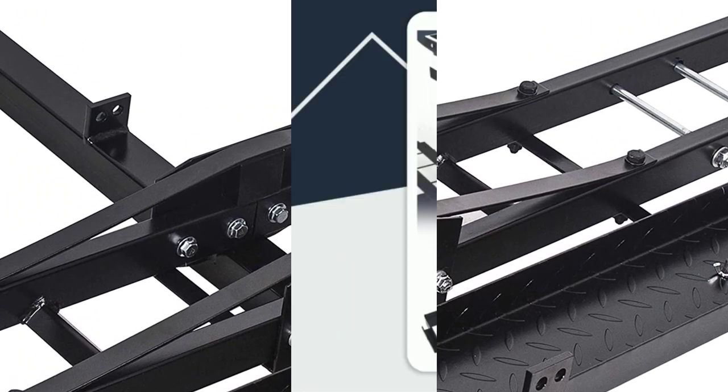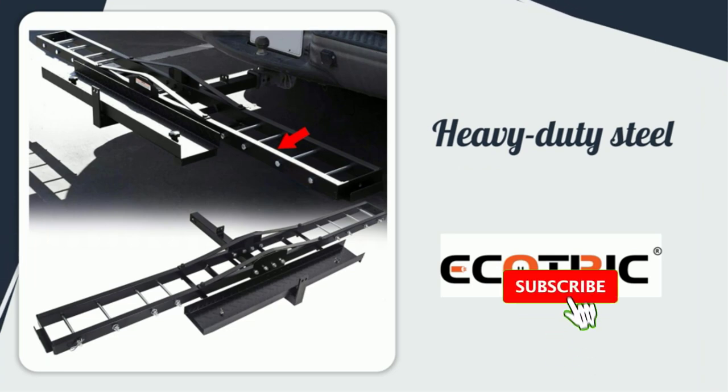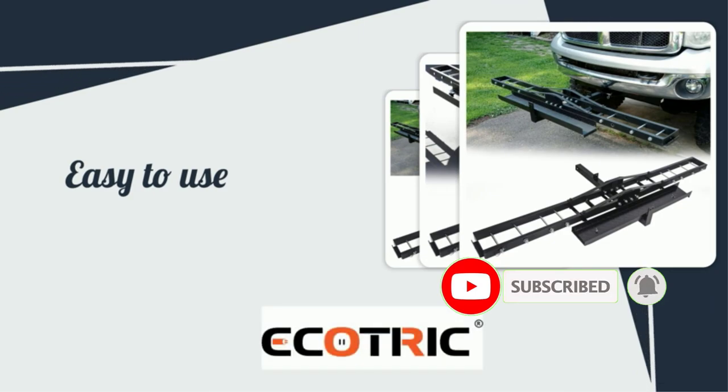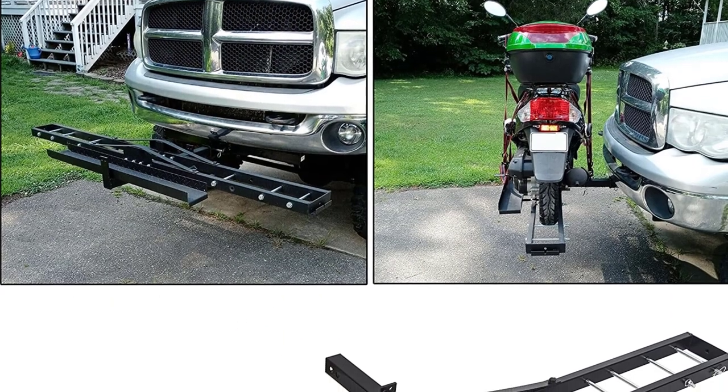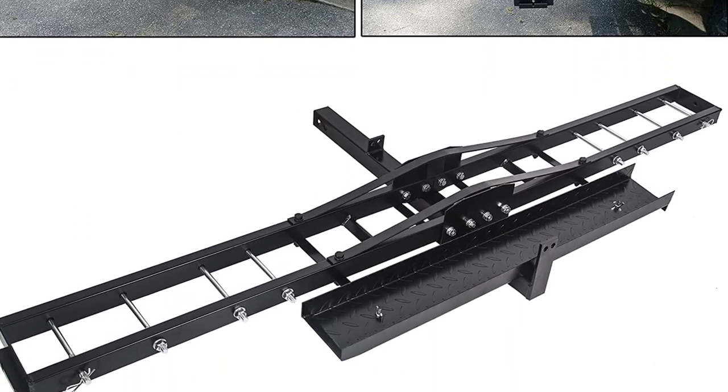It's portable in design and features a ramp, making it easy to load your bike onto the carrier. Positive side of this product: heavy duty motorcycle carrier, reliable product, easy to load and unload, and suitable for all classes of hitch. Negative side of this product: some people had a problem with the packaging.